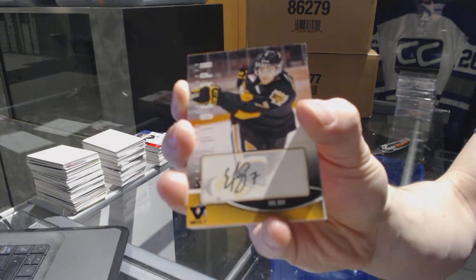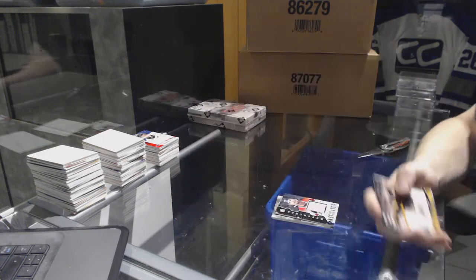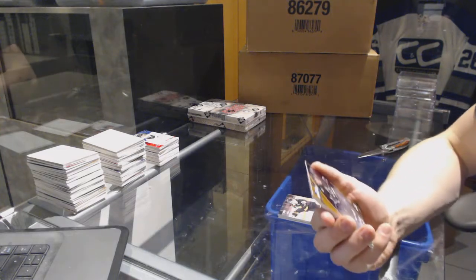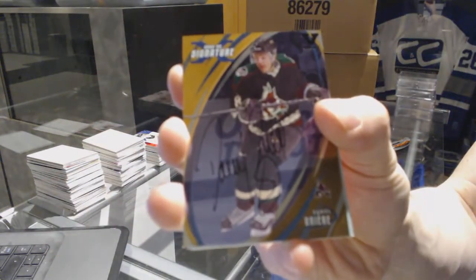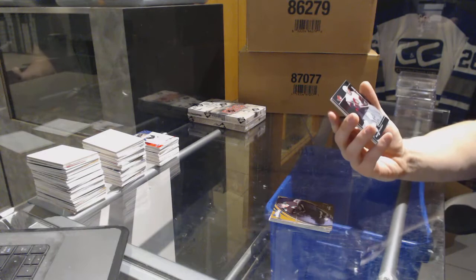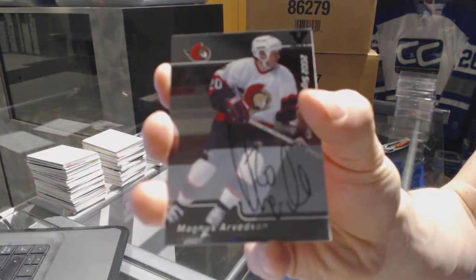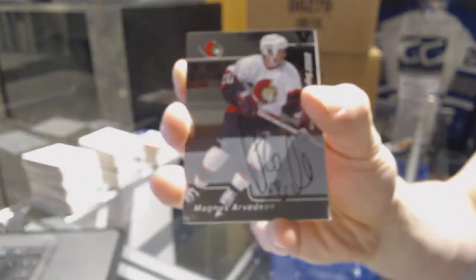We've got a Heroes and Prospects autograph for the Calgary Flames, Eric Roy. We've got an 02-03 Signature Series autograph gold for the Arizona Coyotes, Danny Briere. We've got an 02 Signature Series autograph for the Ottawa Senators, Magnus Arvidsson.